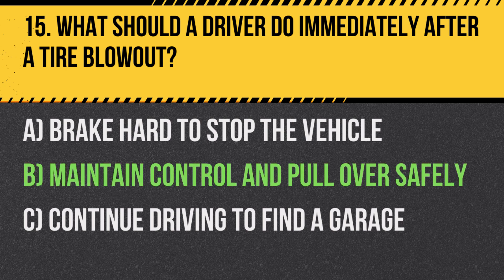Answer: B. Maintain control and pull over safely. It's important to keep the vehicle stable and stop in a safe location to change the tire.